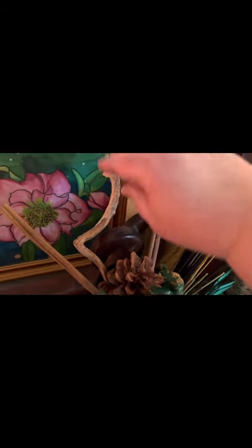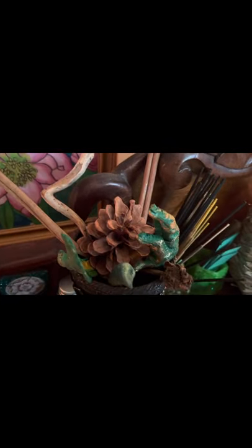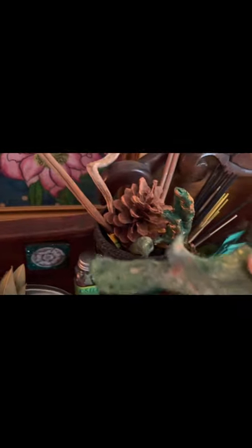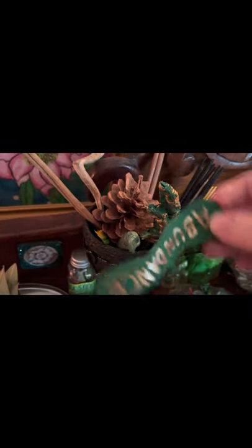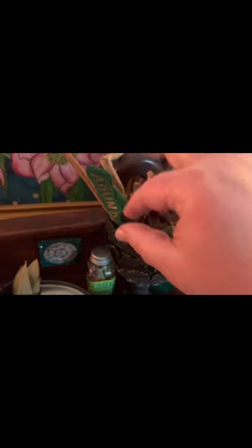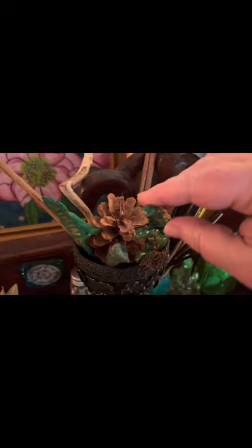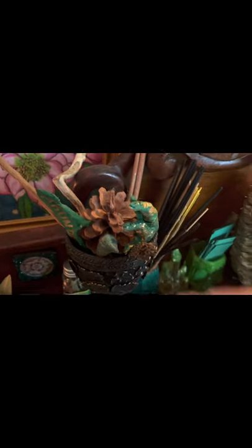I have some cinnamon sticks, this branch that I collected that just felt right, a pine cone, and a couple of bones. I like to paint bones for specific purposes — this one for abundance. There's a small parrot feather in there, a little pine cone, and this is a chicken's foot that I've painted specifically to protect my money.